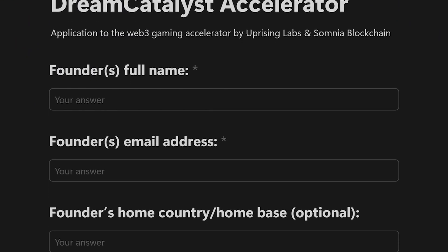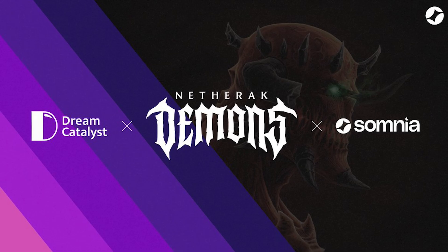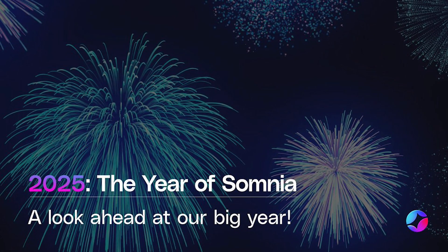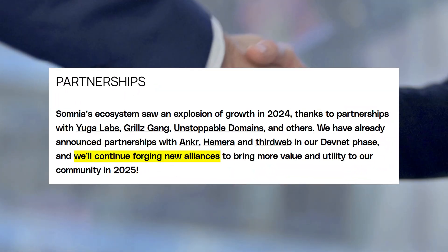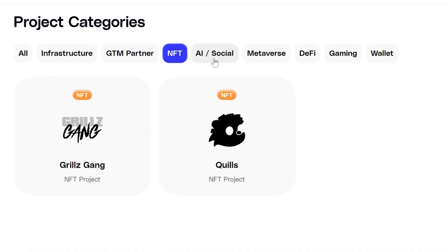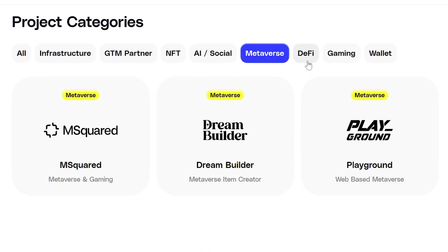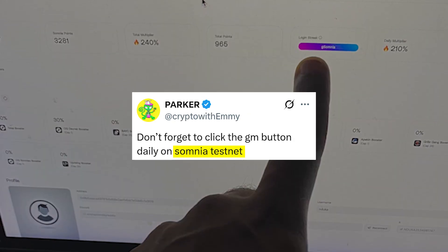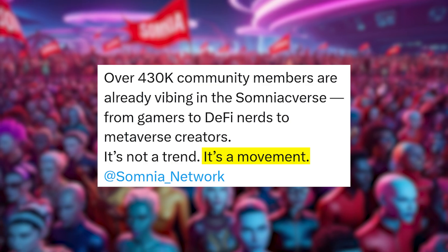Registration for the first cohort is already open, and a few studios have already signed up. When it comes to Somnia's roadmap, both the mainnet and token are expected to launch later this year, though no specific date has been shared yet. In the meantime, they're gearing up through a mix of partnerships and ongoing campaigns to help grow the ecosystem ahead of launch. One of those is the Somnia Points program — a running campaign tied to activity across the network, including testnet usage, quests, and community engagement.